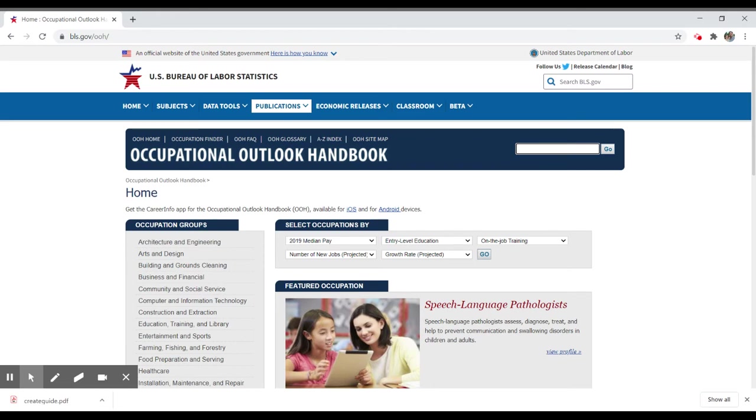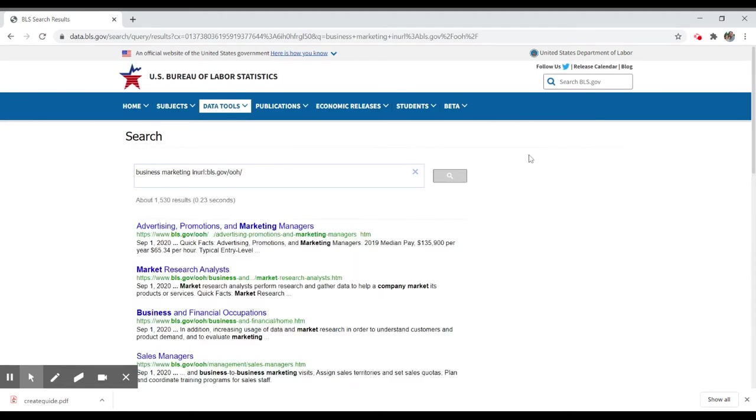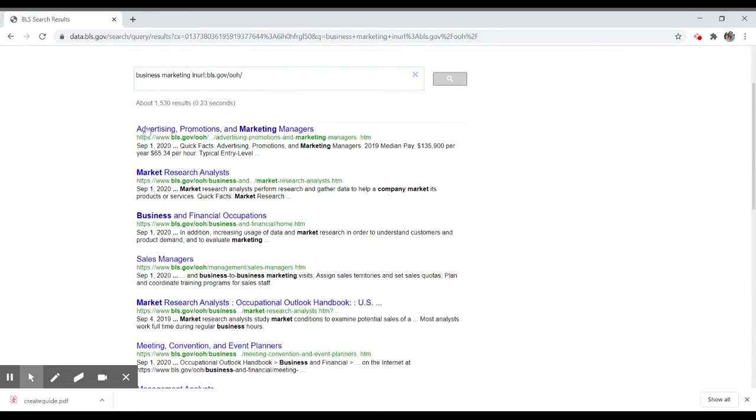You can also search. If you're going into business marketing, you can do a search for something like that, and it will pull up a list of results. In this case, you'll see entries for advertising, promotions, and marketing managers, market research analyst, business and financial occupations, sales manager, and others. You can select the one you're interested in.